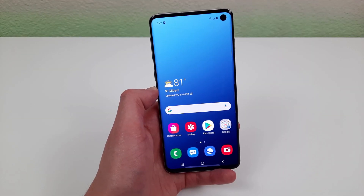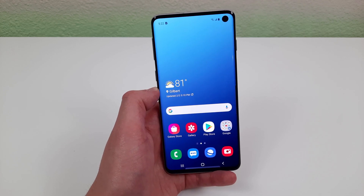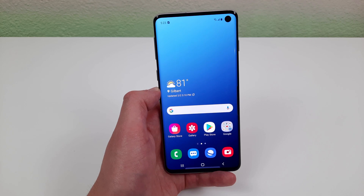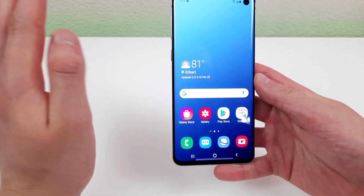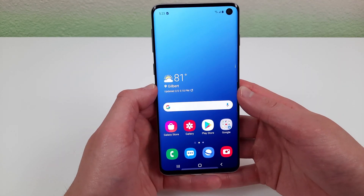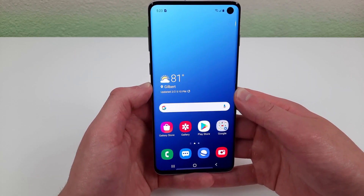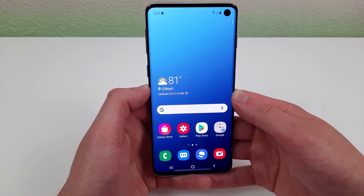The second reason to buy the Samsung Galaxy S10 in 2021 is the display. This phone has a 6.1 inch Super AMOLED display with a resolution of 1440p, a PPI of 550, an aspect ratio of 19 by 9, and a screen to body ratio of 88.3%. So this phone really has extremely thin bezels. And not only that, but the display is very high quality. With the Super AMOLED display, the colors are going to be a lot brighter. Most of the phones in this price range that are brand new usually have something like an IPS or PLS LCD display, which is not going to have as bright of colors as the Super AMOLED display.